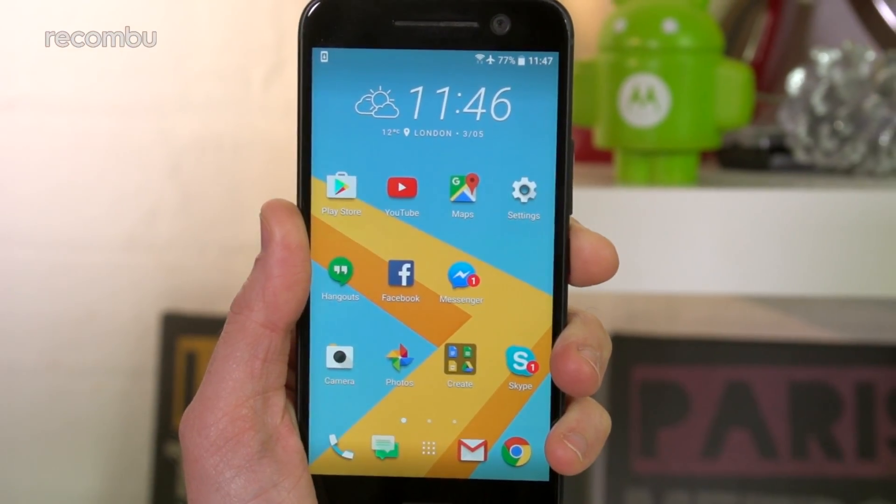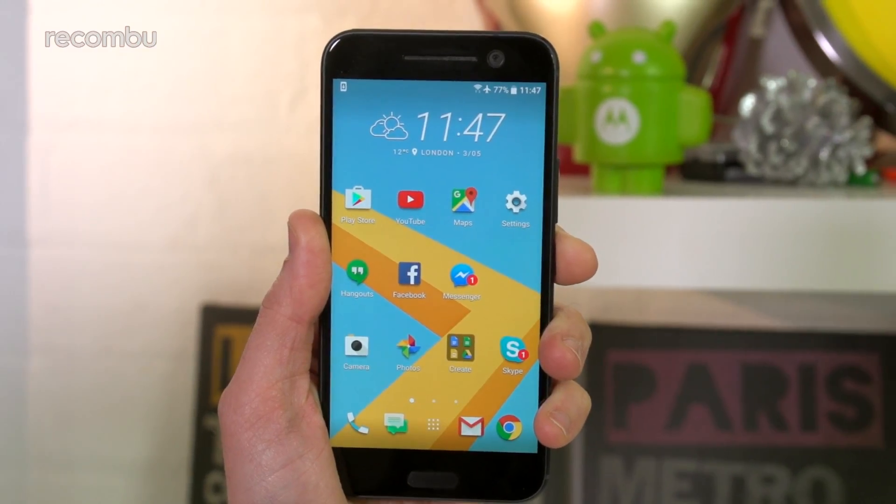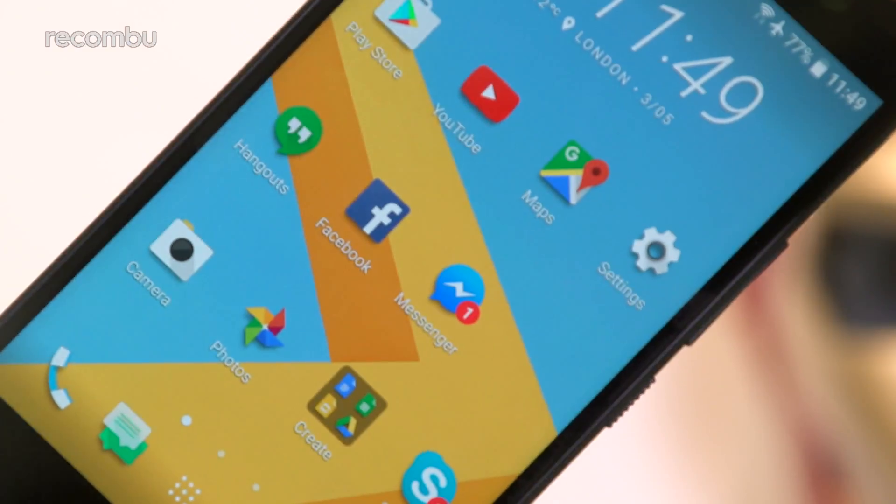For this year's flagship, HTC has tweaked some important design elements while keeping several of the One brand's distinctive characteristics. So once again, we have a metal unibody, which blends neatly into that front glass panel.